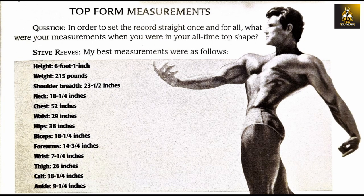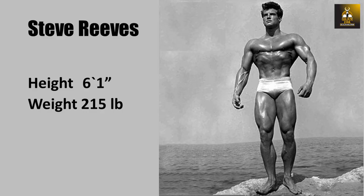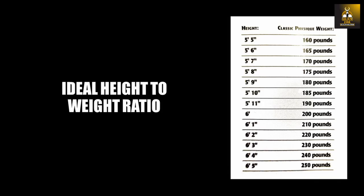Steve's top four measurements are listed and provide us with an idea of his godlike proportions. Looking at Steve's own top measurements, we find that he was 6 foot 1 inch and weighed 215 pounds. According to his own chart at 6 foot 1, the ideal weight of a bodybuilder should be 210 pounds, give or take 10 pounds — so he fell within the ideal range.